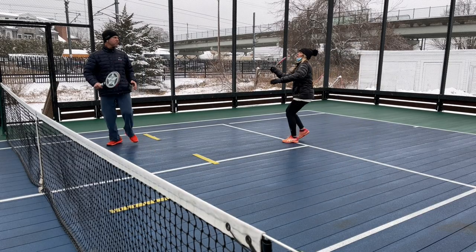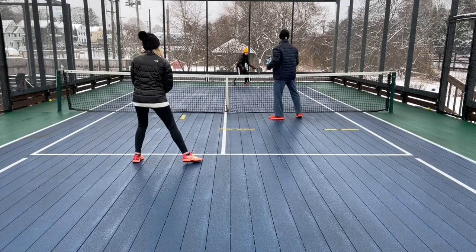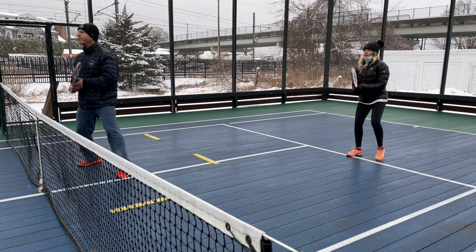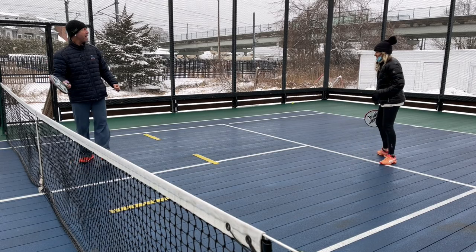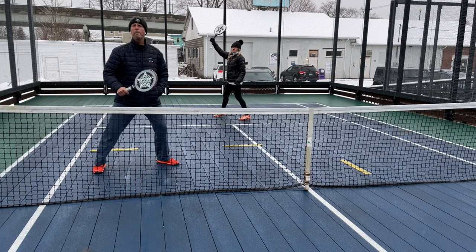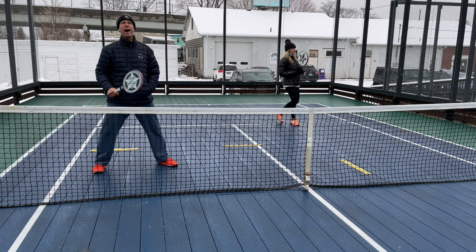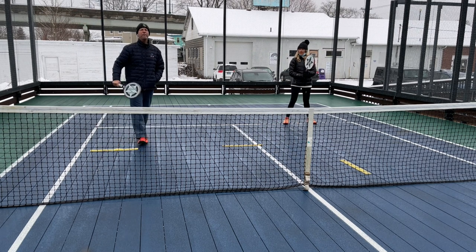See how powerful this formation is? My wife has all the lobs covered. I have all the drives covered from Allie — nowhere to go for Allie. If she tries to drive, she can drive into the side green, but I have everything in the blue area covered. Even if it goes up behind me, over my head, that's my wife's move. She's gonna go back and cover it and any other lob back there. I do not want to be leaving the kitchen to get a lob, because now we don't have a net protector.